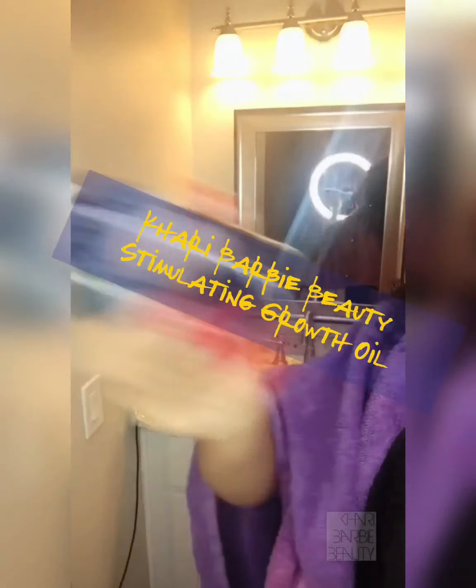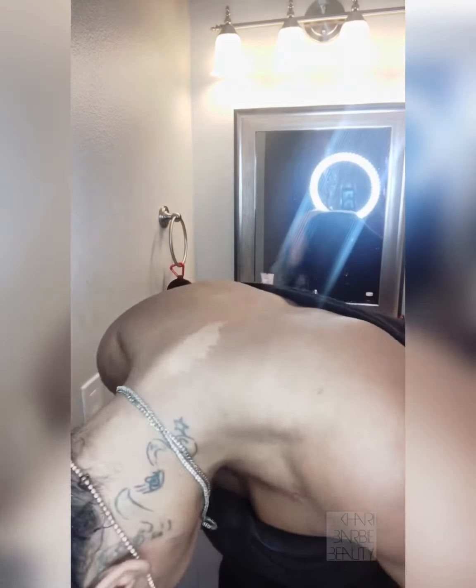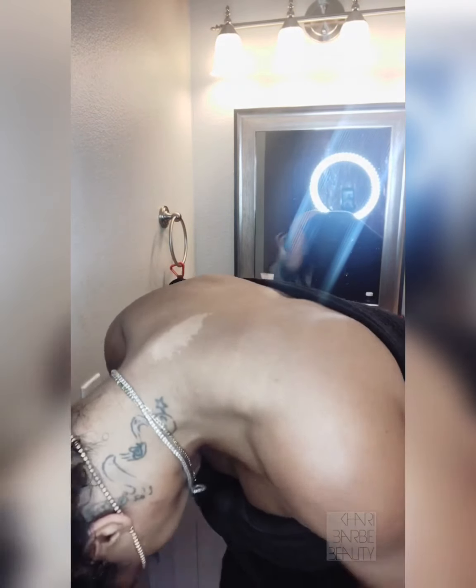This is my stimulating growth formula from Kari Barbie Beauty. I apply it to my scalp in all areas, all throughout, concentrating on the edges, the middle, the nape, the back — the whole thing. Then a trick I like to do is flip my head upside down and massage it into my scalp for three to five minutes. This actually stimulates the blood flow, which helps the product absorb better, which helps the hair grow even faster.